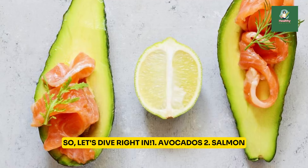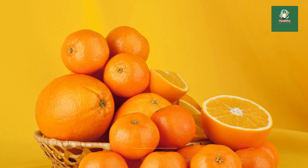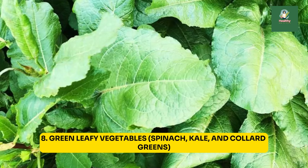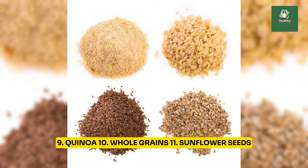1. Avocados. 2. Salmon. 3. Egg yolks. 4. Nuts and seeds. 5. Blueberries. 6. Oranges. 7. Lean meats — chicken, turkey, and beef. 8. Green leafy vegetables — spinach, kale, and collard greens. 9. Quinoa. 10. Whole grains.